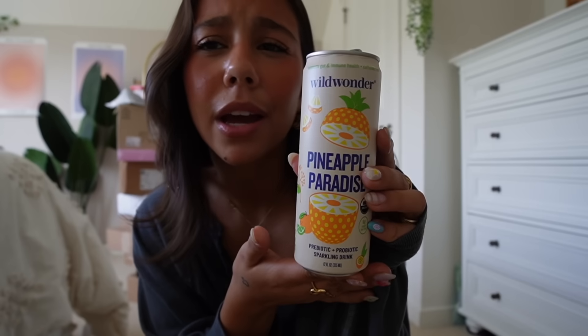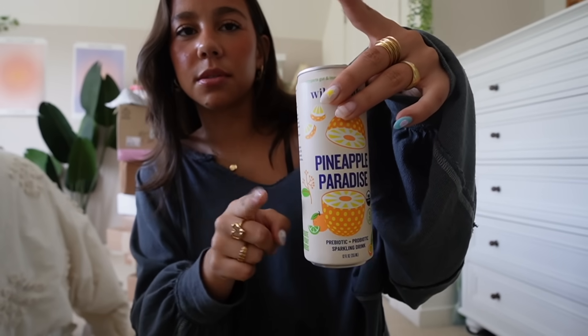Wild Wonder — a probiotic drink, so it's healthy for you, unlike these. Funny, though, that this was also sent to me in PR. Okay, now let's get into it.